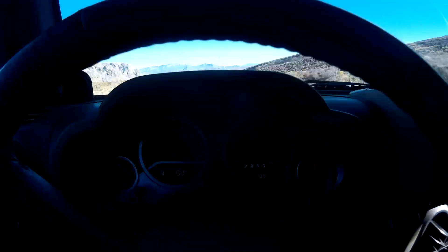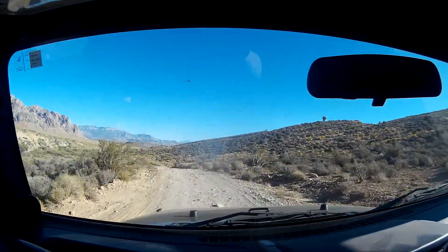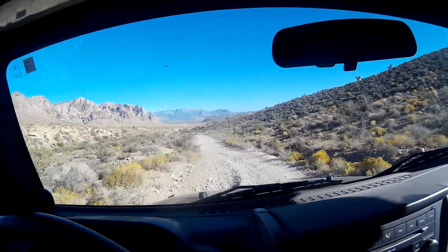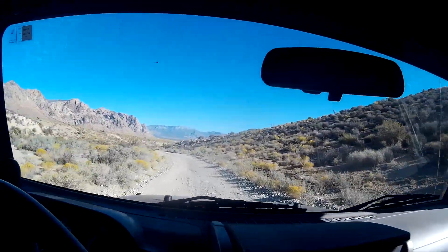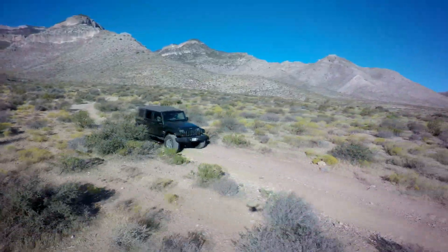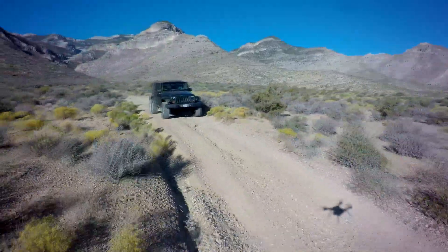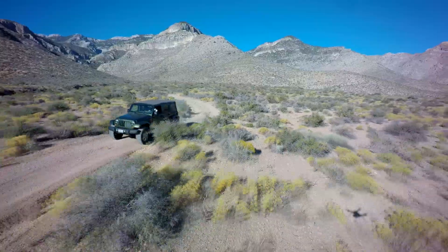One thing about these LT engines is you do need to gear them up, especially with the 8-speed transmission. All you're doing is spinning up the engine and wasting gas if you short-gear one of these JKs with an LT. These LTs have so much bottom-end torque, you need to take advantage of it. That means 4.10s with 35s, or you can probably get away with 3.73s on 35s if your JK isn't too heavy. If you've got 40s, go with 4.88s.